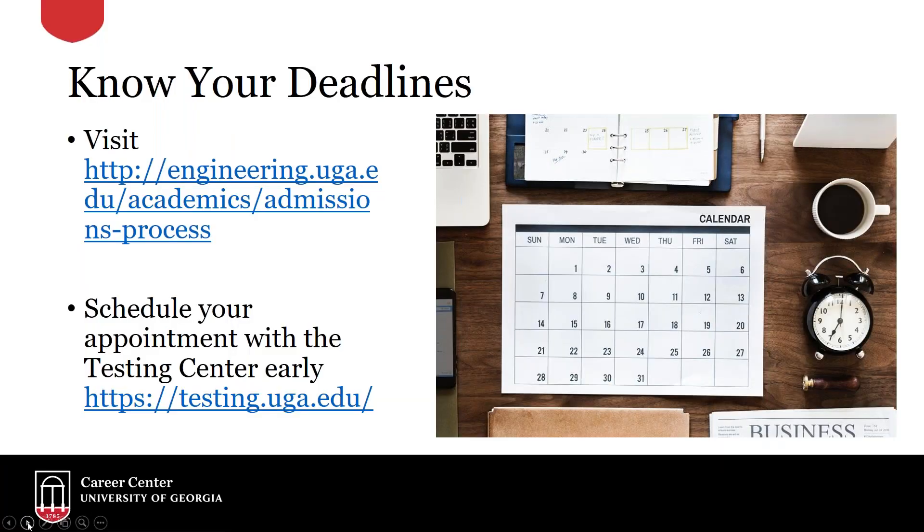Let's talk about the criteria first. It's important to know your deadlines before we dive in. Feel free to use these links to visit the website, which tells you about all the deadlines coming up and exactly what the admissions process looks like for that particular semester. Typically you're going to be scheduling an appointment with the testing center to write your personal statement of purpose, usually done early in the semester. Do so early though — a lot of times they will fill up, especially those slots closer to when your personal statement needs to be completed.